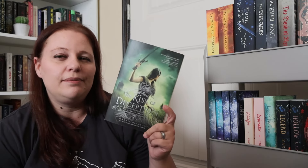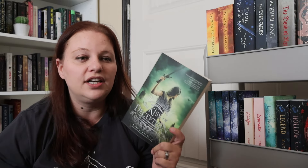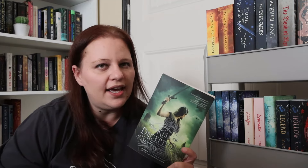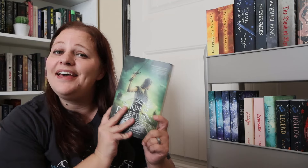One of my subscribers had told me on my previous bookshelf tour video to read The Kiss of Deception by Mary E. Pearson. They said that The Remnant Chronicles is so so good, so it's time to dive into this world. I have heard mixed reviews — some people love it, some don't like it as much. I don't know if it is too YA or if the story just doesn't work for them, but I'm excited.